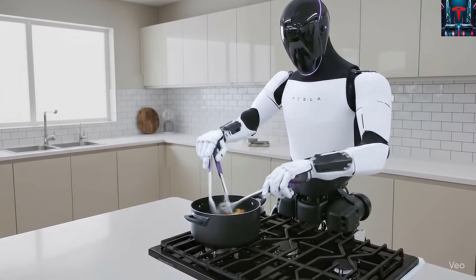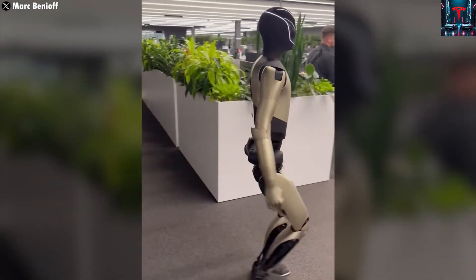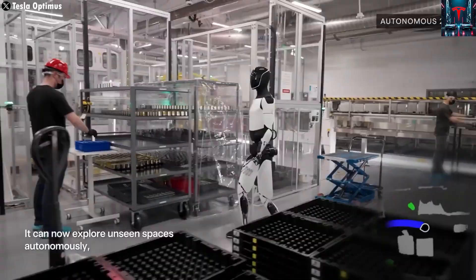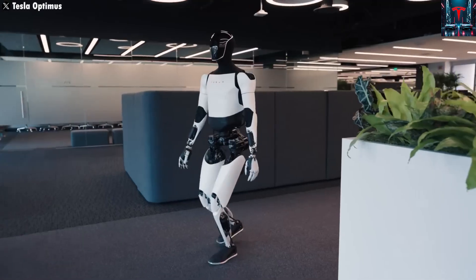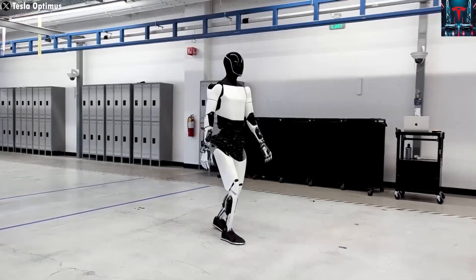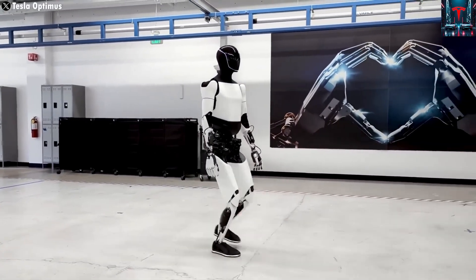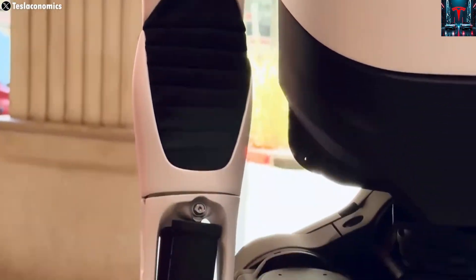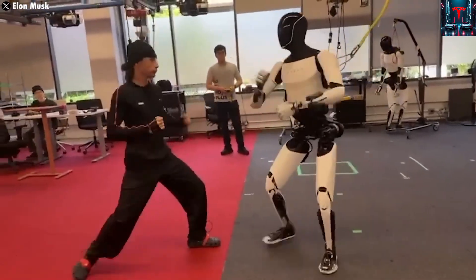Some analysts believe Tesla's AI engineers have adopted a strategy similar to how gaming engines like Unity train AI models — using pre-learned action sequences that the system recalls and adjusts based on environmental feedback. While this current version may rely on pre-programmed routines for safety, future versions are expected to act autonomously, learning and adapting on their own without human intervention. Tesla's VP of Autonomy, Ashok Eliswamy, who oversees both the Full Self-Driving and Optimus programs, re-shared Musk's post with the comment: 'Just the beginning.'